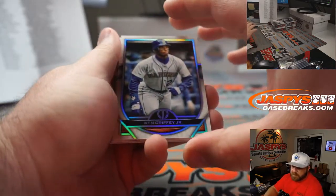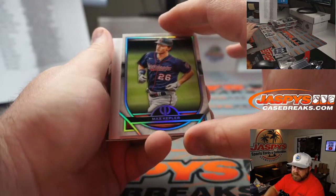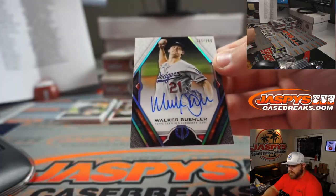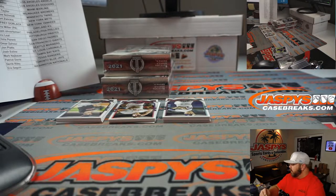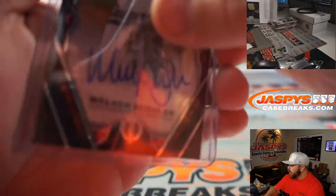Ken Griffey Jr. for the Mariners — John Plotz. Max Kepler for the Twins — Andrew Schmidt. And Walker Buehler, 111 out of 199 again for the Dodgers — Dylan Sadler. I think we had a blue for him earlier — now two Walker Buehlers, 'Butane' as his nickname is.